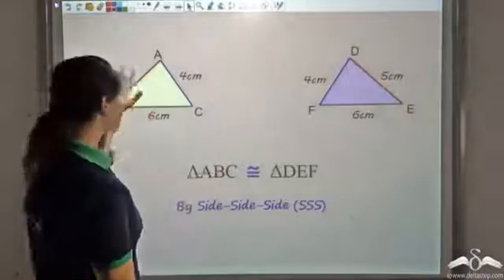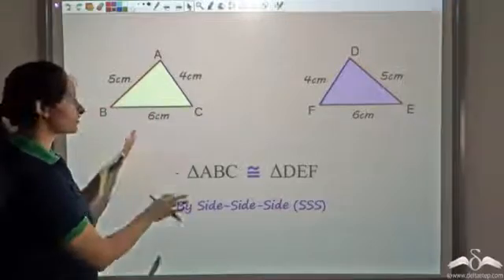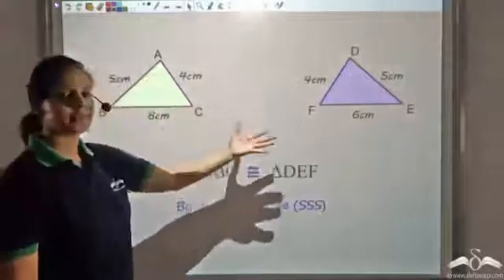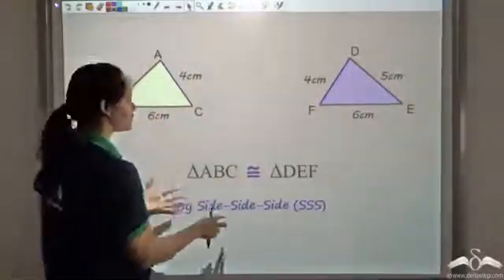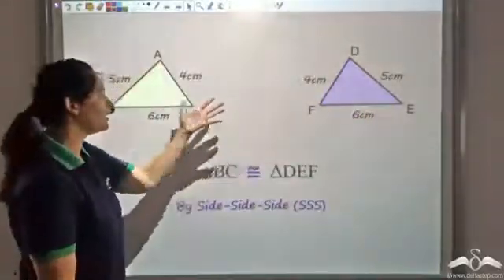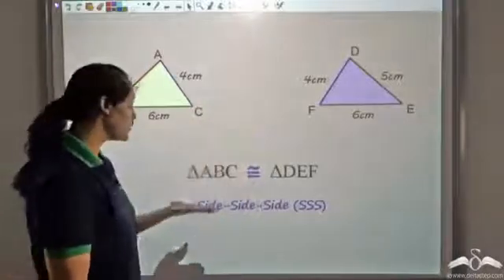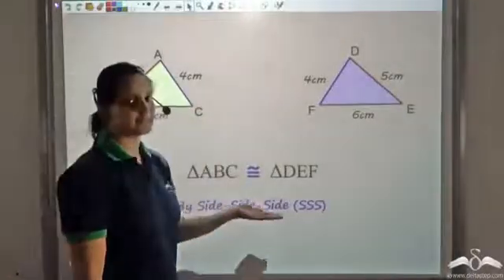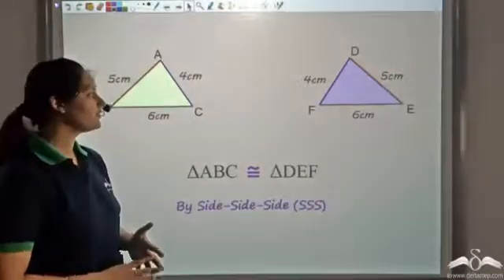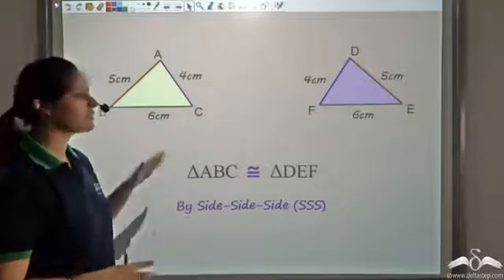We have seen how by fixing three sides of a triangle, the triangle itself gets fixed. So it is sufficient to prove congruency of two triangles just by the sides. We can say if three sides of one triangle are equal to three sides of the other triangle, then these triangles are congruent — congruent by Side Side Side, or SSS. Now let us see if there is any other combination of sides and angles which is sufficient to prove congruency.